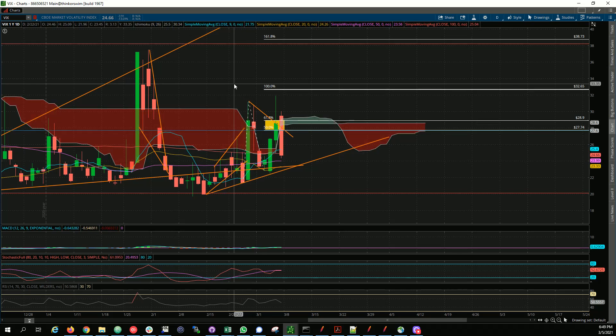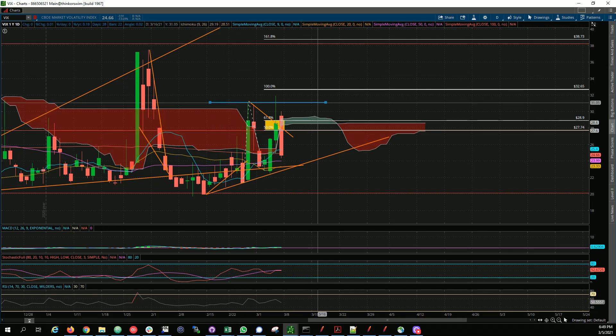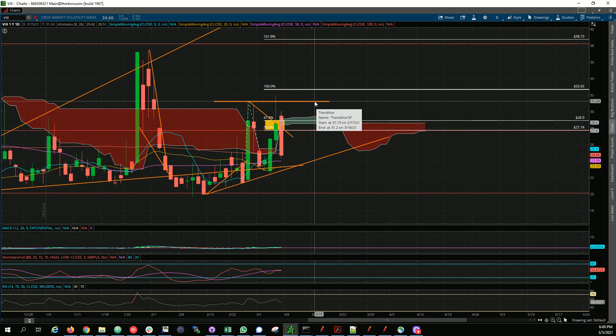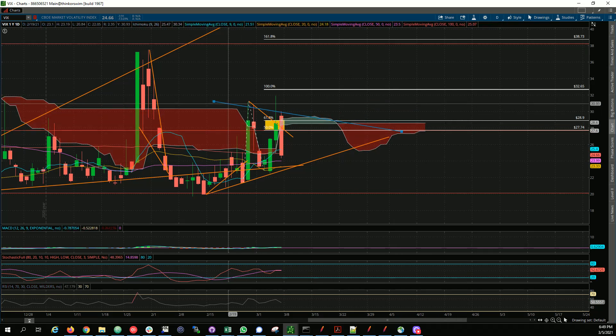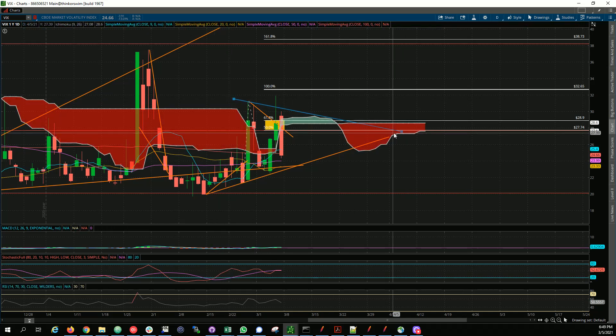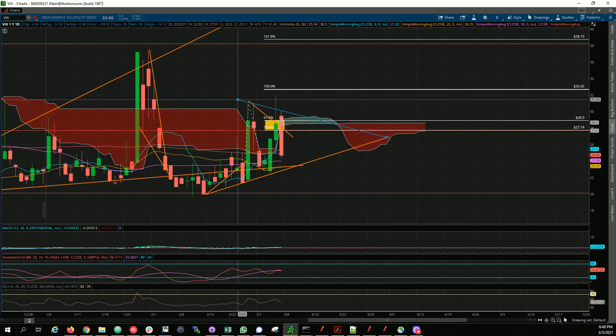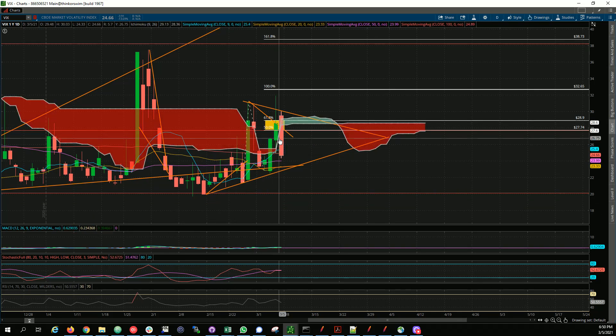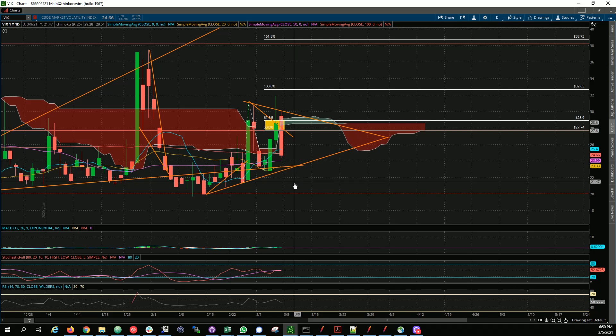I'm going to remove this trend line and make it a resistance. It looks like a triangle or pennant — more of a triangle since it doesn't have a long base. We'll see if VIX holds 23s; if not, the market will be bullish. This is super bearish on the VIX chart, which is good for the market overall.